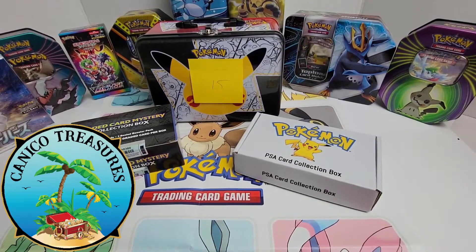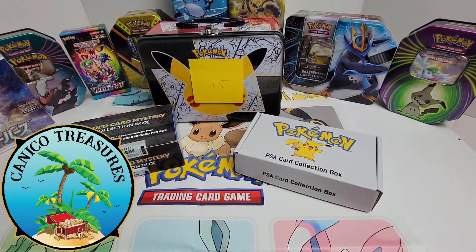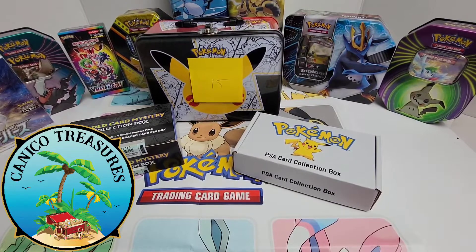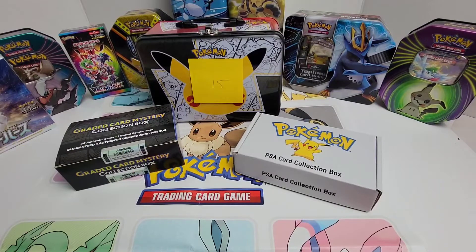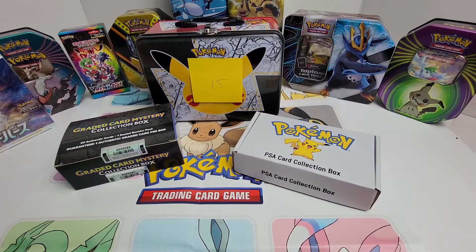All right, everybody. Thank you for showing up today. I hope you enjoy this video. We're going to do a little review. I went on to eBay and found three intriguing Pokemon mystery boxes.